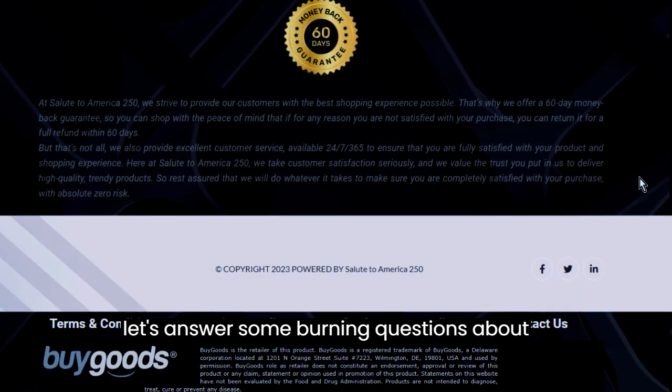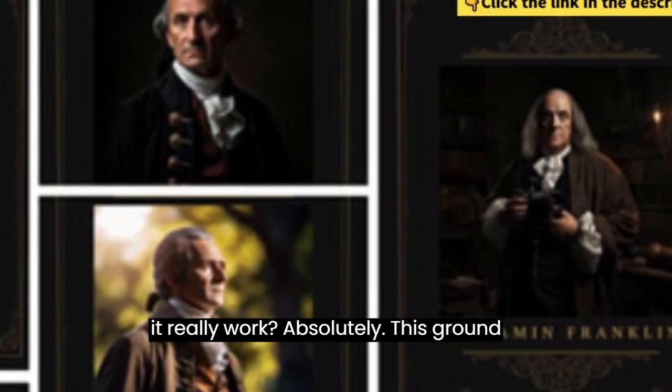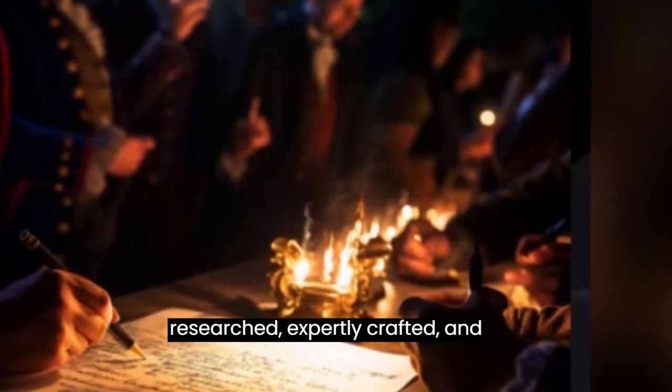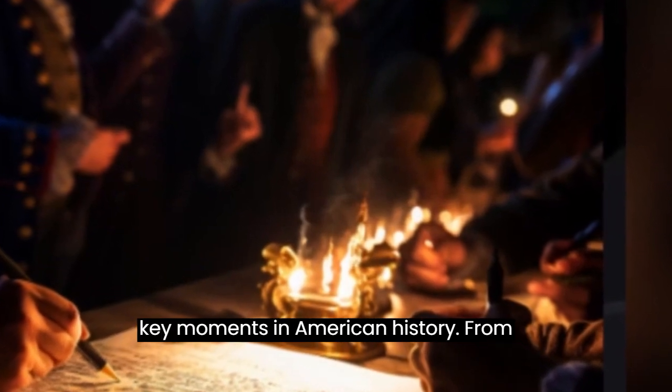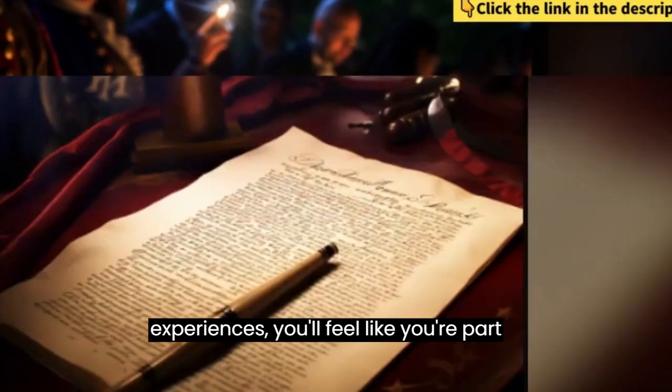Now, let's answer some burning questions about Salute to America 250. First up: does it really work? Absolutely. This groundbreaking history product is thoroughly researched, expertly crafted, and designed to transport you back in time to key moments in American history. From detailed storytelling to immersive experiences, you'll feel like you're part of history.